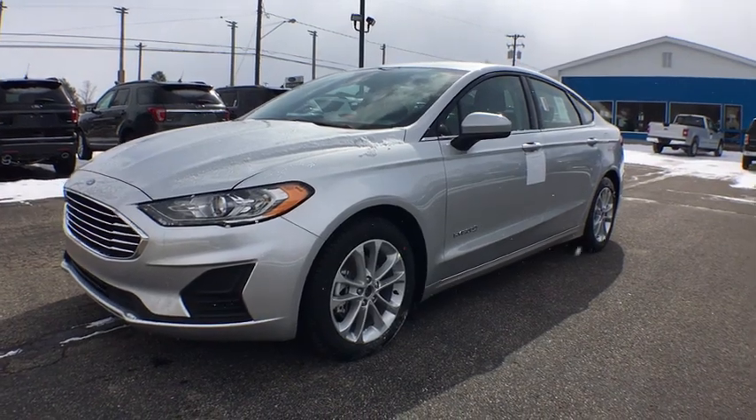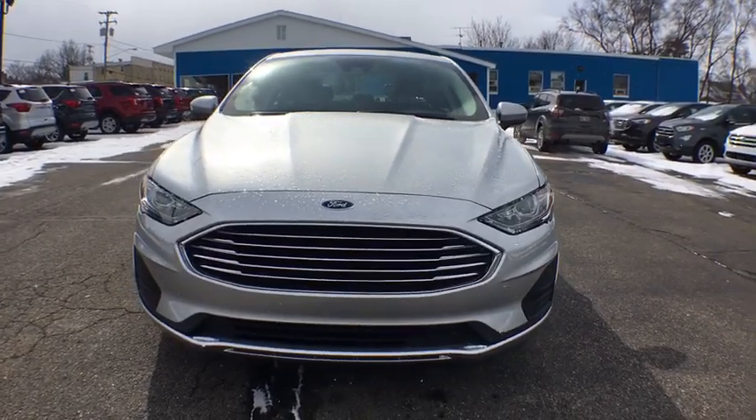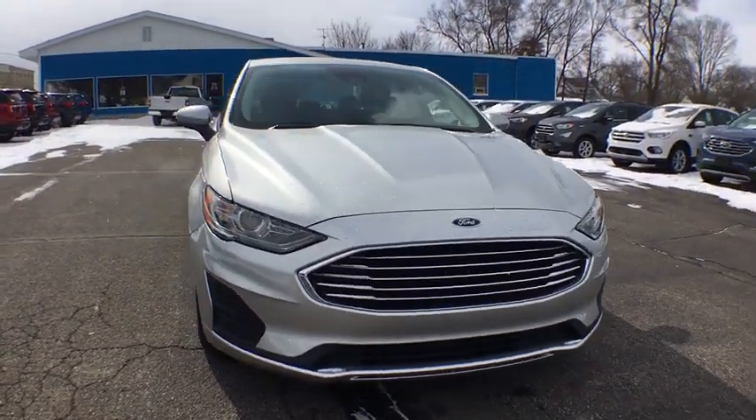2019 Ford Fusion Hybrid. You can have both impressive power and great economy in a Fusion. Here are some of this vehicle's great options.